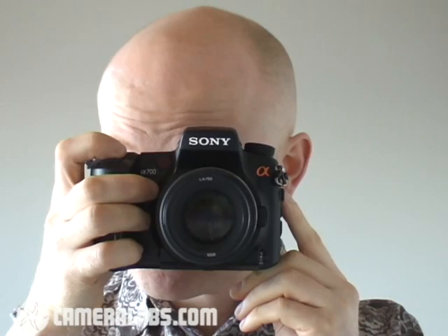One of the other big differences between the A700 and the A100 before it is build quality. This is a physically bigger camera than the A100 and it feels much tougher. Catering for the semi-pro market, it has to be tough. Those kind of users also want faster continuous shooting, and the A700 delivers five frames per second, so it's a lot quicker than the A100 before it.